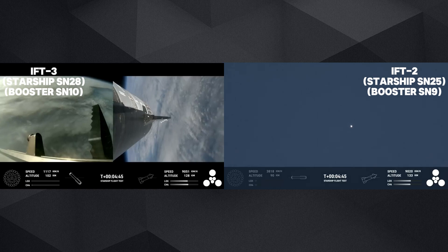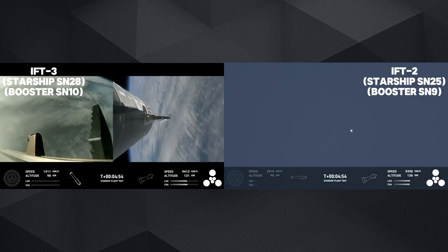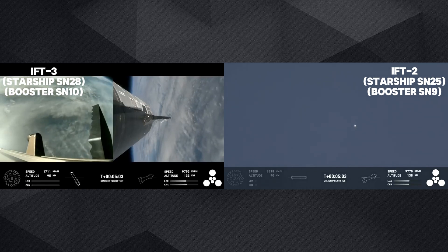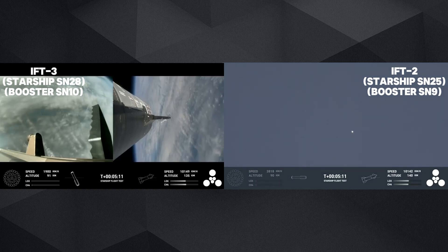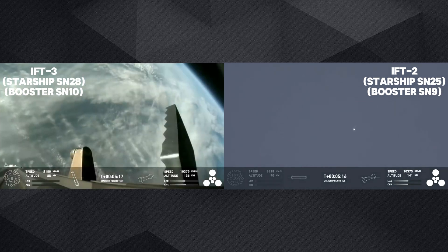The next burn will be the landing burn, where all 13 center engines will initially ignite and then transition into a three-engine burn to help slow it down. As a reminder of the stage one test objectives: we're looking for controlled ascent — which we have so far — stage separation — which we cruised right through beautifully — as well as a nominal trajectory. Good news, the path that Starship is on is confirmed good.